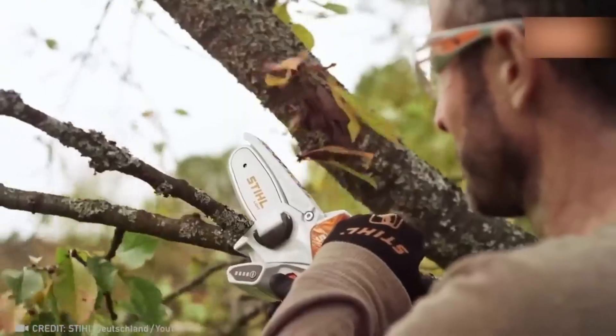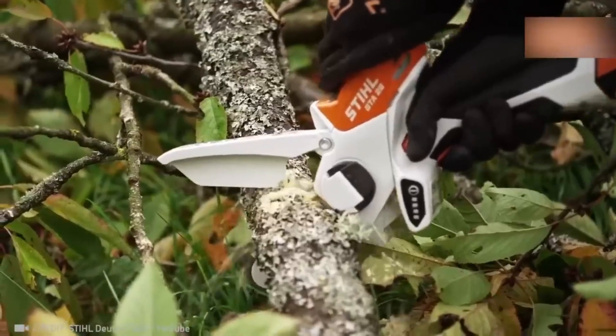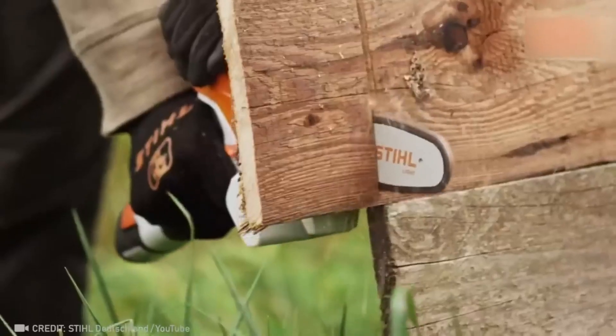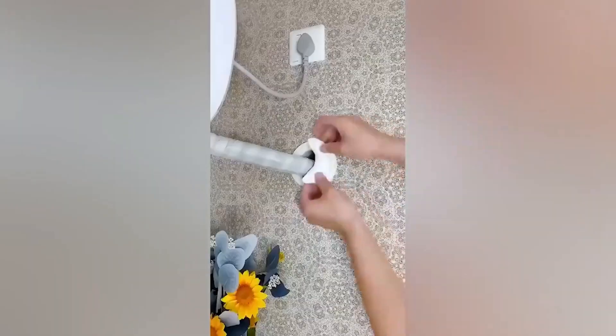Size doesn't mean anything when it comes to this powerful saw. And there isn't a hole that this magical stuff can't fill.